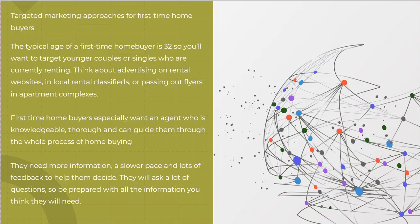We mentioned earlier that the typical age of a first-time home buyer is 32. So you're going to want to target younger couples or singles who are currently renting. Think about advertising on rental websites and local rental classifieds. There are magazines out there that gear towards that — you might be able to put an ad in there. Passing out flyers in apartment complexes is not necessarily a good idea; most property managers are going to ask you to leave.